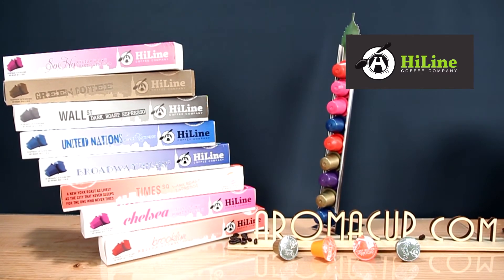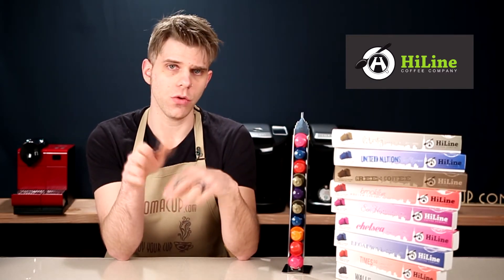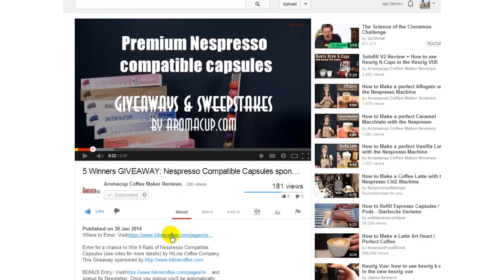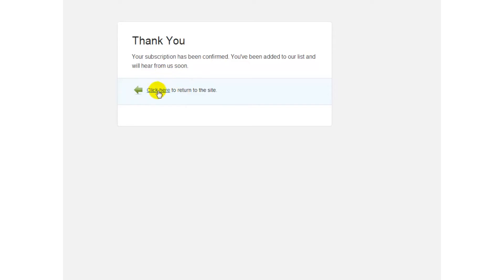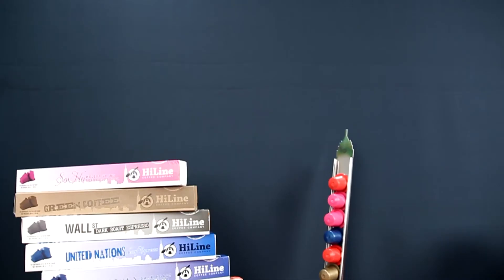Let's tell you about how you can win one of these prize packs. We're going to ask you to click the link in the description of this video, which is going to take you to Highline Coffee's website where you're going to join their email newsletter. If you do that, you're going to be entered to win not only nine rails of these premium espresso-compatible capsules from Highline Coffee, but you're also going to be entered to win the awesome pod holder that I have sitting right next to me here as well.